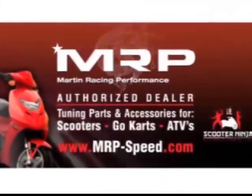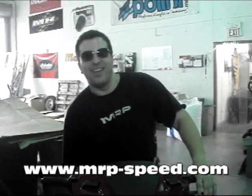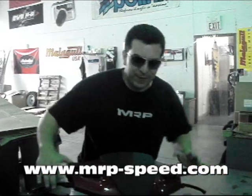Martin Racing Performance, the most advanced parts in the past. Hey guys, we got the new Andretti. This is the new Andretti XL150, check it out.